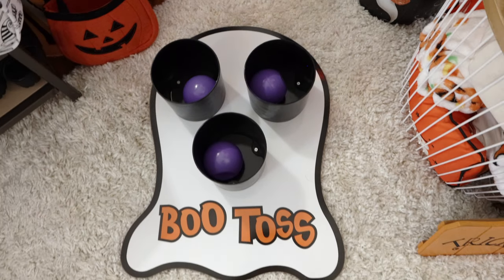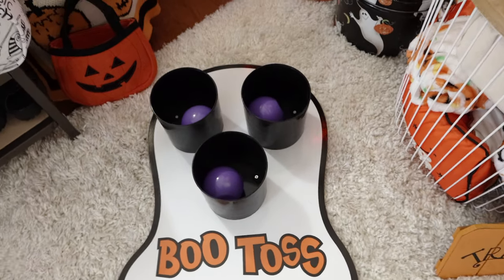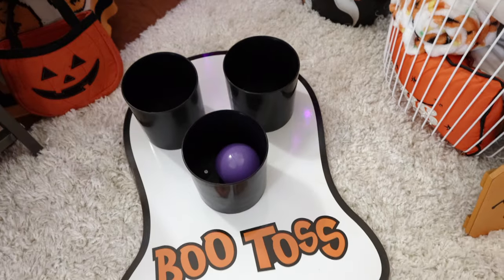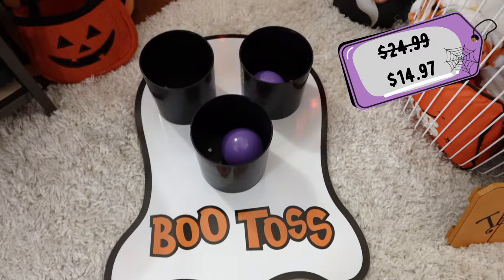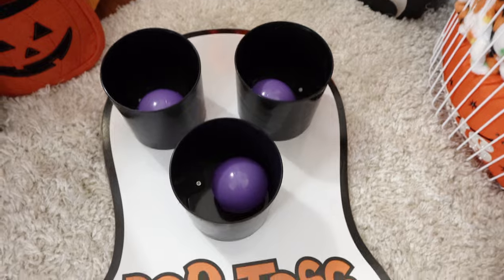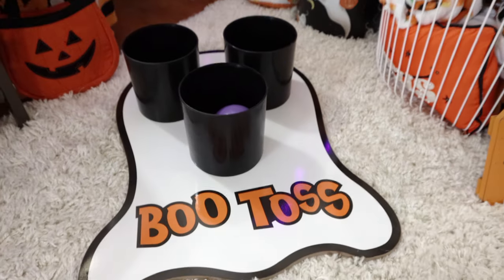This item is for my Halloween party people. You guys always ask me, Sam, what's your number one tip for a Halloween party? And that would be games, my friends. Games! Originally $24.99 but on sale for $14.97. Look at how fun this is — I know you guys want to come over and play boot toss with me.